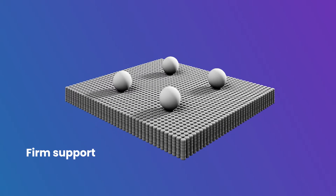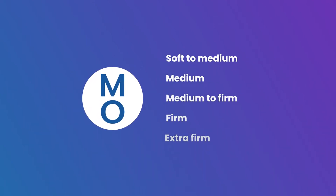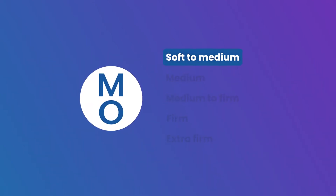Rated firm, you'll benefit from personalized orthopedic support night after night. If you prefer a soft mattress, this one isn't for you — check out our softer mattress range instead.